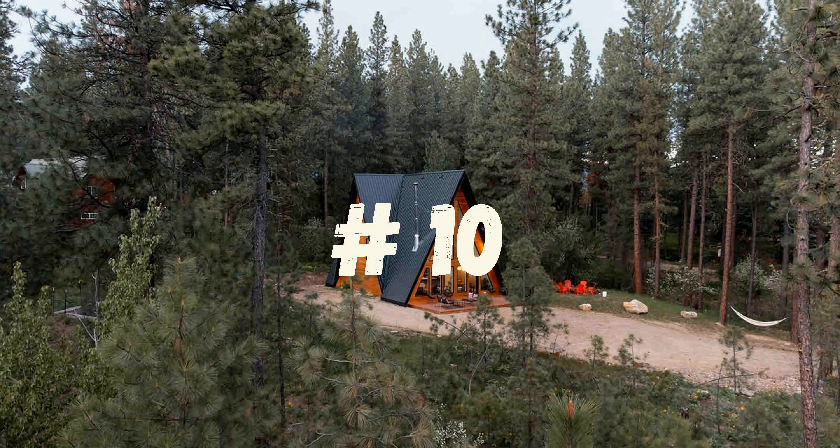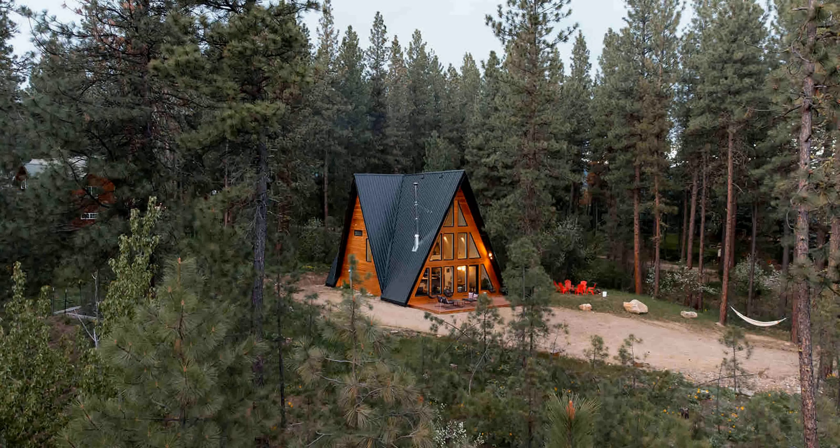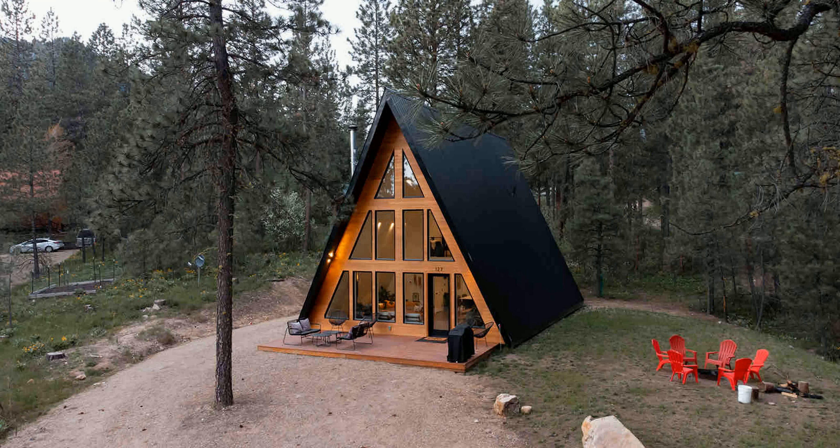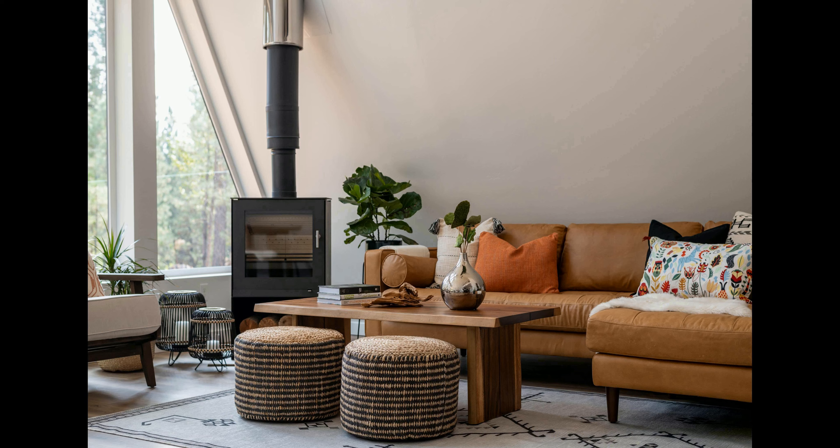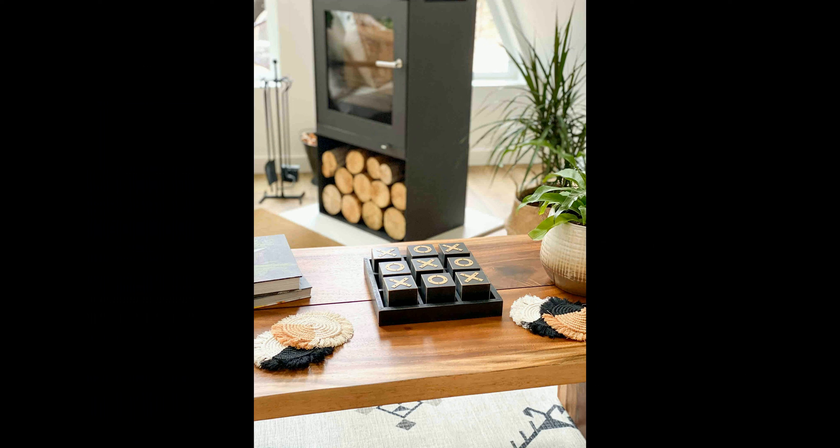Number 10. This luxurious home in Garden Valley, Idaho is the perfect place to get away and enjoy the stunning views of the surrounding mountains. You can easily relax and unwind in this gorgeous setting. This two-story holiday home offers three bedrooms and two bathrooms with a spacious living area with a fully equipped kitchen. The house offers a patio, perfect for dining alfresco, a cozy fire pit, and a hot tub.